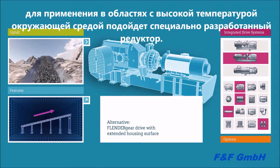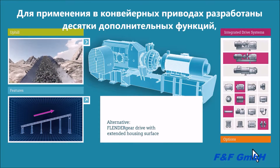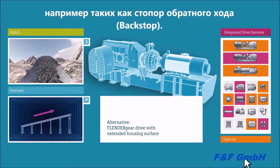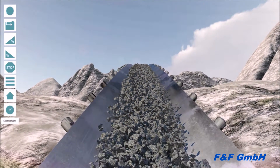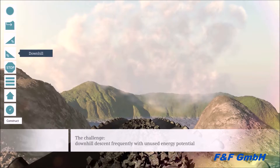Here, a gear unit with enlarged housing surface is used. For conveying belts in steep upward operation, many optional parts are available — for example, a backstop is just the right thing to ensure that the belt is not driven backward by large masses.